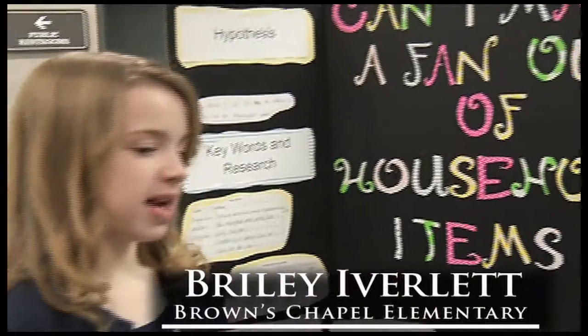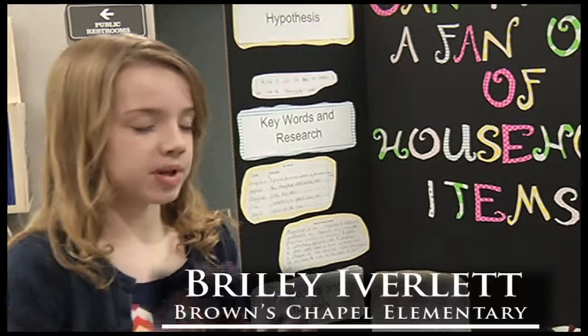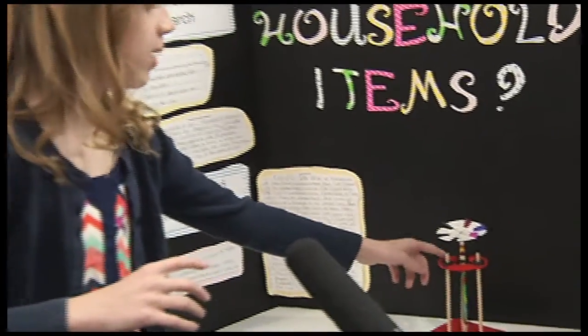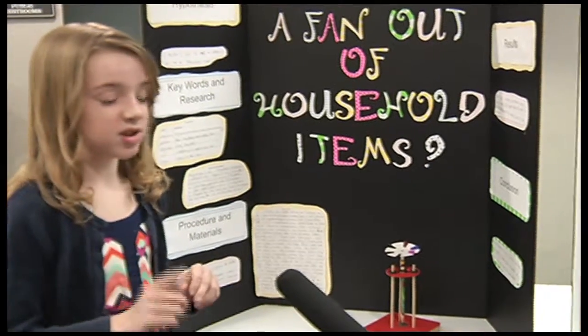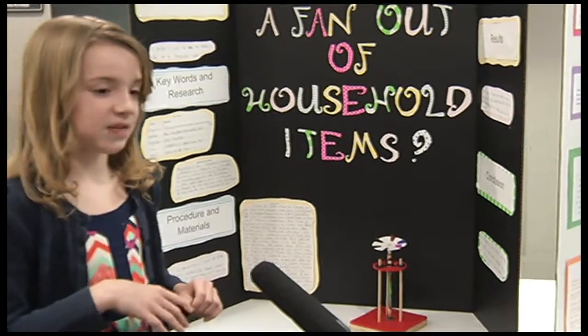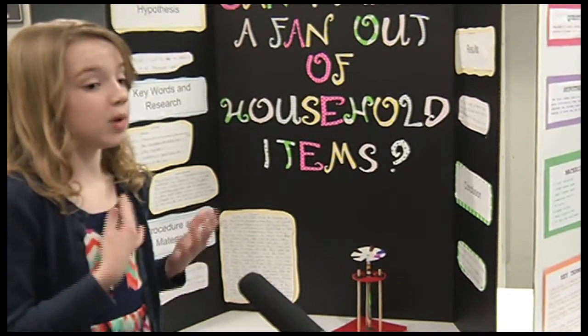This is a fan made of household items. I started off with a wood base to put the foam base on, and then I built the fan. The reason this pencil is standing in the middle and it's not going side to side is because the opposing forces are holding it together. It said on the website that it was going to spin forever once you put it on — that's not true. A force has to act upon the fan before it keeps spinning, and it will spin forever only if the force is acting upon it.